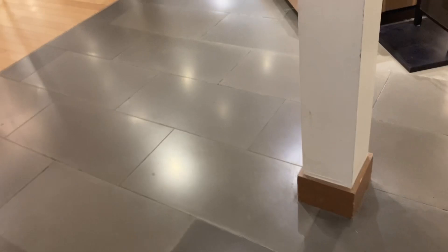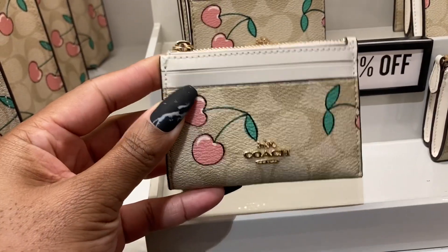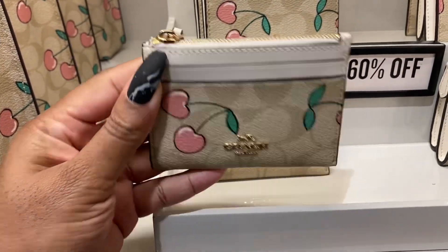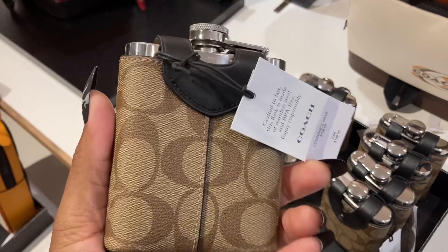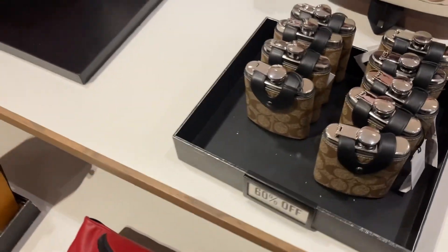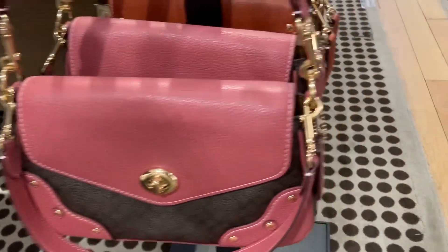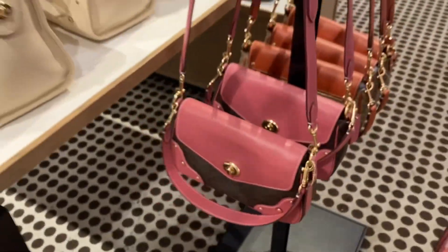I guess that's it — oh wait, Naomi, I want to know how much this is real quick. We're in the men's section — look, oh, I need this. Look at the new Millie — so cute, I like it in this print, really nice. This is the back — oh, it has a zip pocket in the back, really cute.